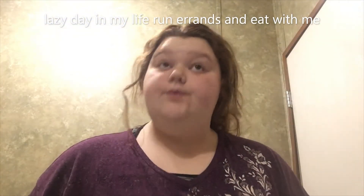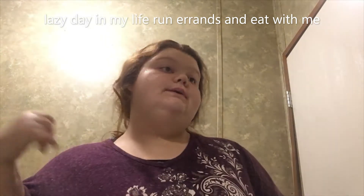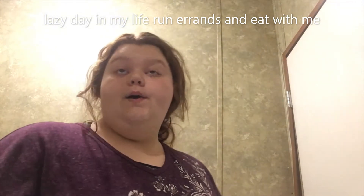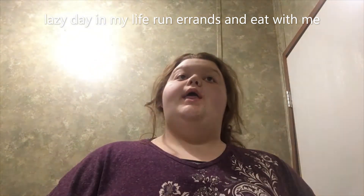Hello everyone and welcome back to another video. Today is going to be a lazy day of my life. We have to go pick up our Christmas presents from our church and then we are going to the grocery store and to the store.